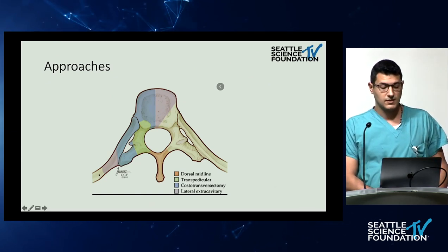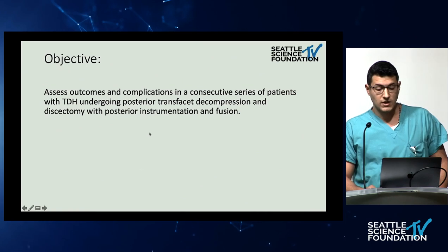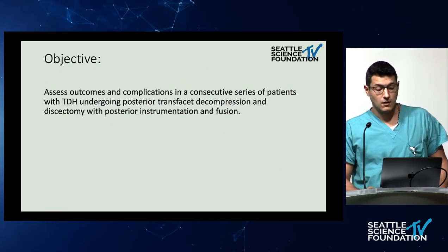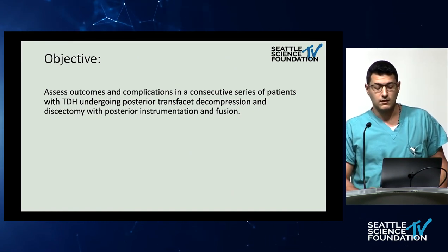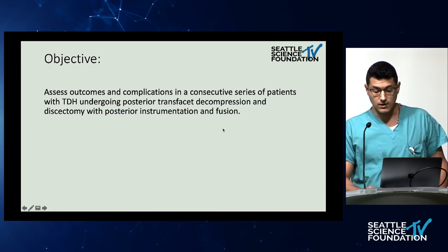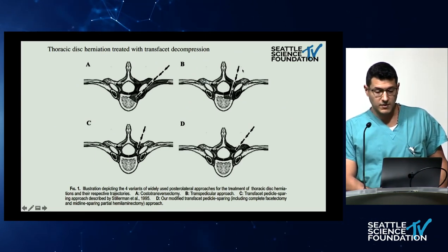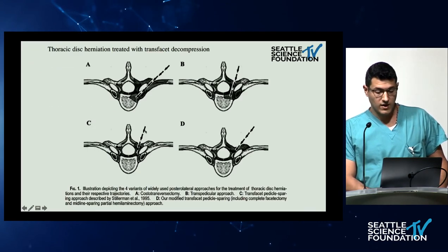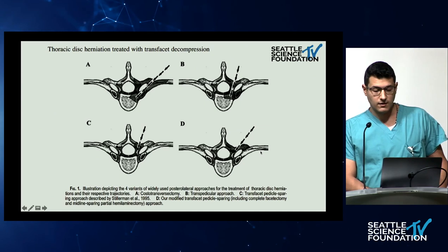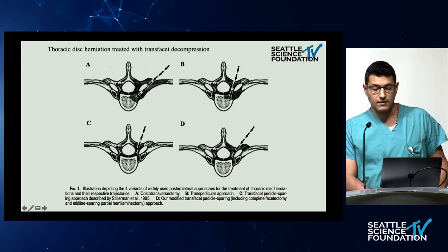Multiple approaches have been described: dorsal midline, transpedicular, costotransversectomy, and the lateral extracavitary approach. The objective of the authors was to assess outcomes and complications in their series for patients with thoracic disc herniation who underwent a modified posterior transfacet decompression and fusion. They describe the different techniques — costotransversectomy, the transpedicular approach, the transfacet pedicle-sparing with hemilaminectomy, and their own technique: a transfacet pedicle-sparing with laminotomy.